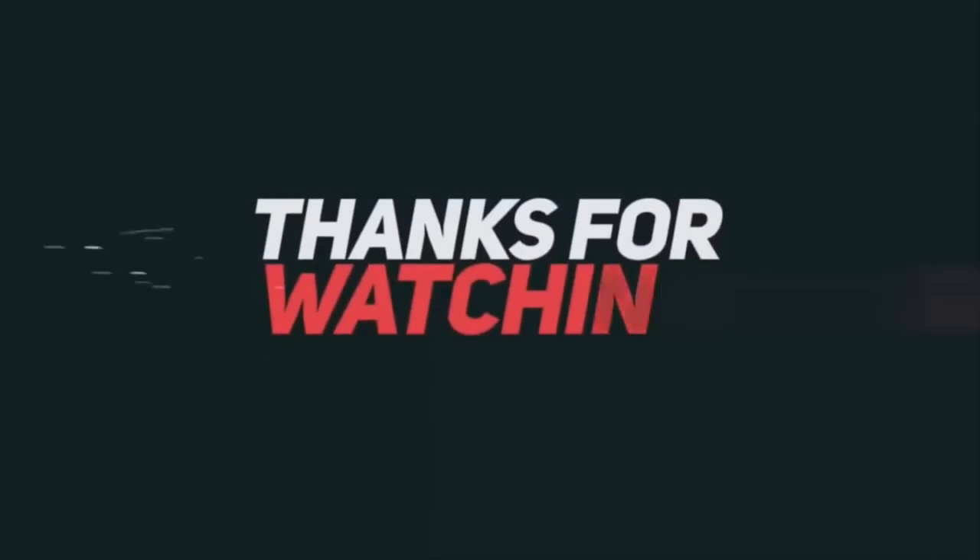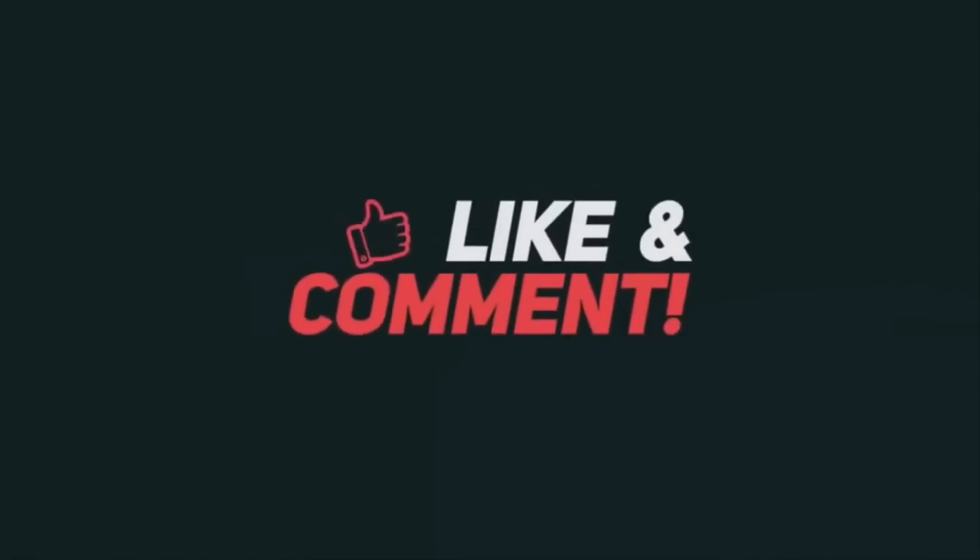Thank you for sticking with me until the end. Please like, comment, and subscribe, and be sure you turn on the notification bell so you don't miss a video. Until next time, take care.